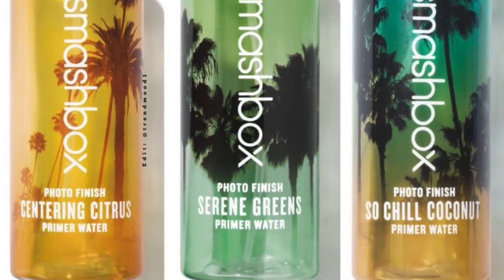Something that got me so excited: the new Smashbox face primer sprays! I don't like a lot of things from Smashbox, but I love their primer water. Now they've come out with scented versions — three scents: Centering Citrus, Serene Greens, and So Chill Coconut. I love citrus and coconut so I really want both, but they retail for $32 each and I just bought a full size of the plain one. Maybe I'll wait for the VIB sale.